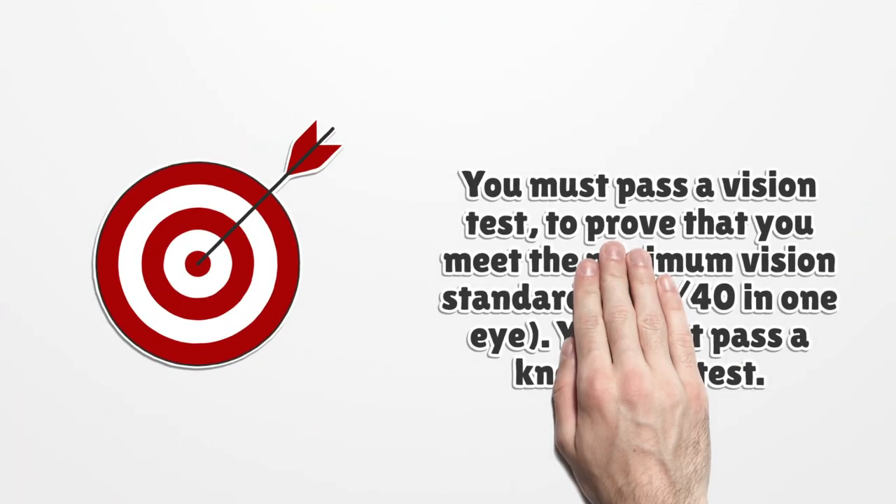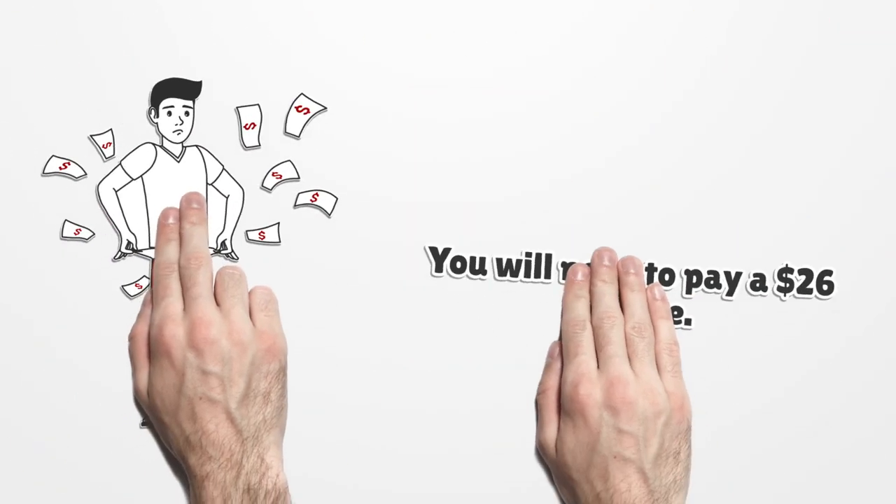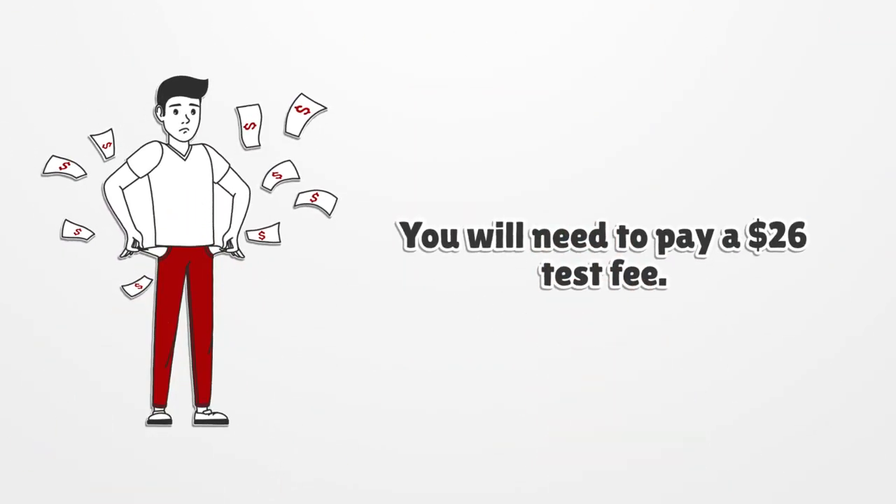You must pass a vision test to prove that you meet the minimum vision standards — 20/40 in one eye. You must pass a knowledge test. You will need to pay a $26 test fee.